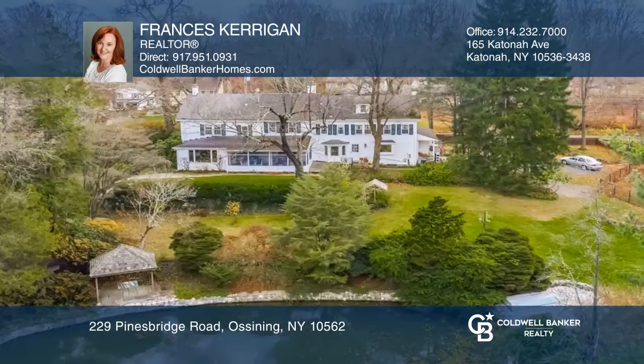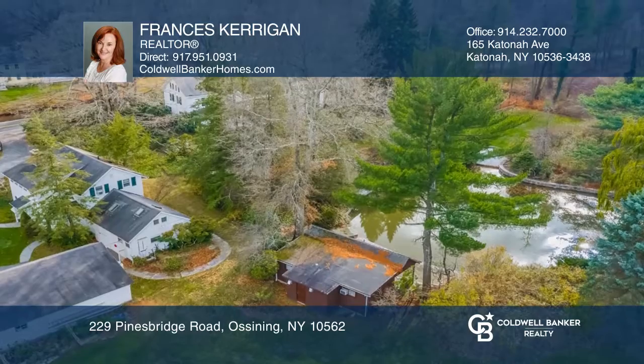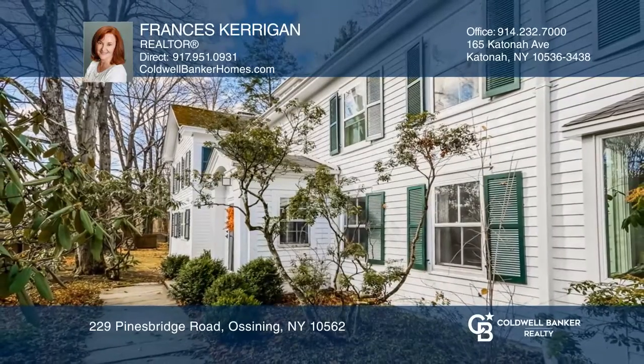A large pond with a fountain sits to the back of the home. The four-acre lot has a terraced landscape and the potential for subdivision. Francis Kerrigan would love to give you a private tour.